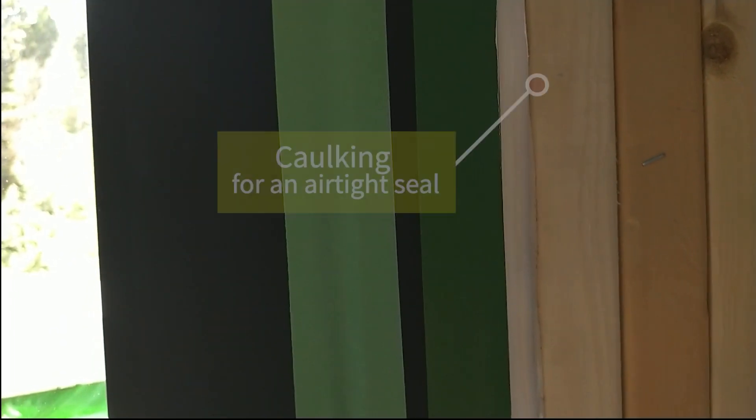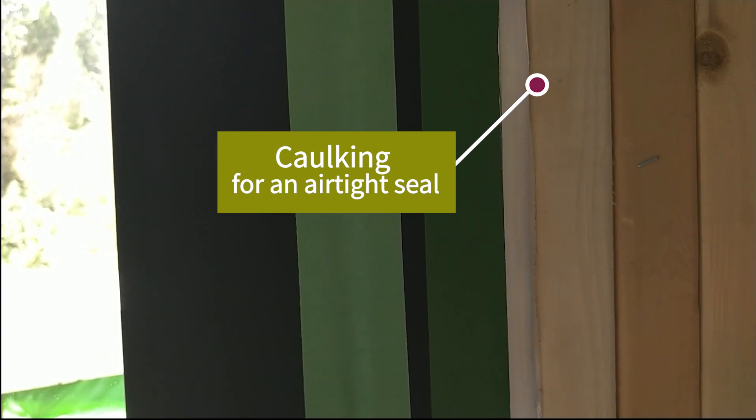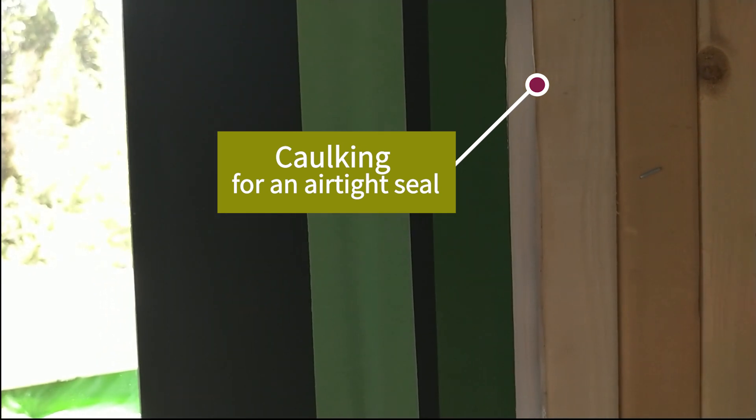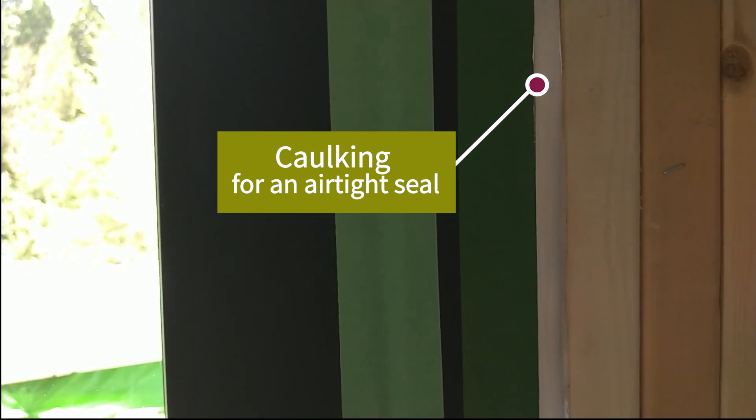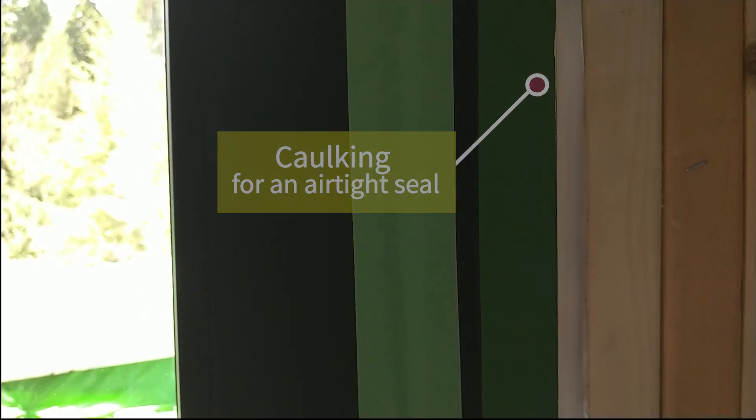You can note the backer rod and then the white caulking that you can see here — that gives us a really nice airtight seal between our doors and our windows. We only seal our doors and windows to the inside. We leave the cavity to the outside open just to make sure that if there's any moisture that gets in, it can always get out.